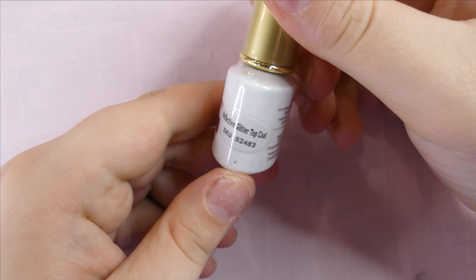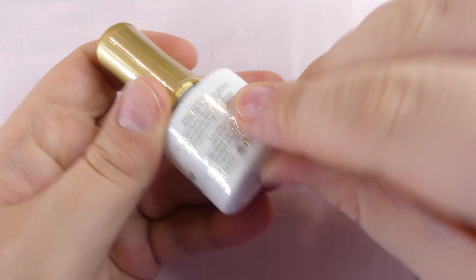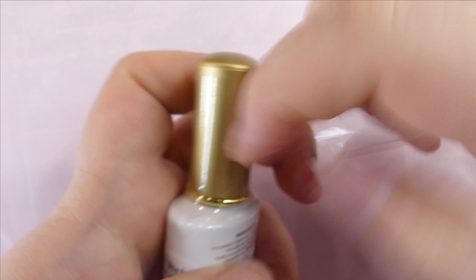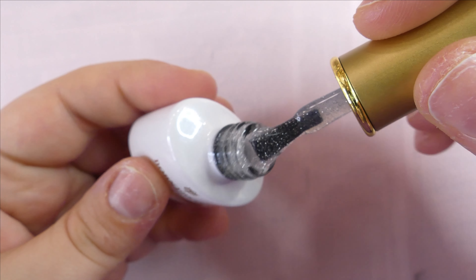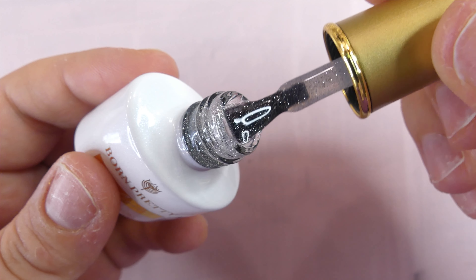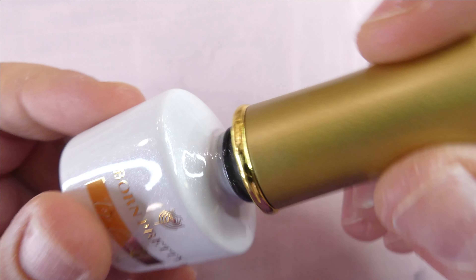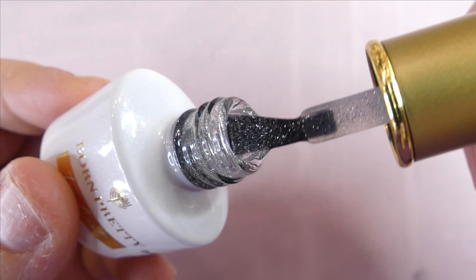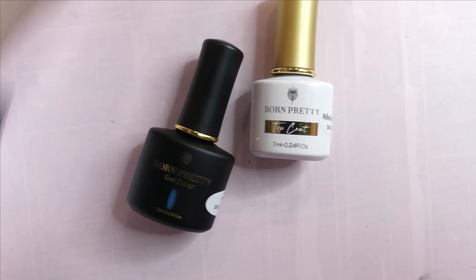Last but not least, we have a reflective glitter top coat. I haven't seen this either - it looks so interesting. Oh, this is pretty! It's super subtle. I believe the camera is picking it up better than my eyes honestly. It's beautiful - I love it and this will go amazing over nude nails with snowflakes on them. I already have that idea in mind and we are going for this today.